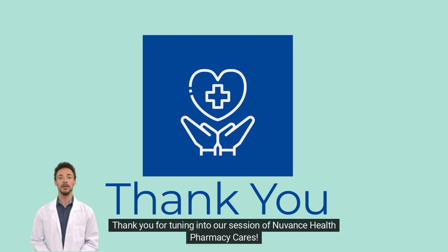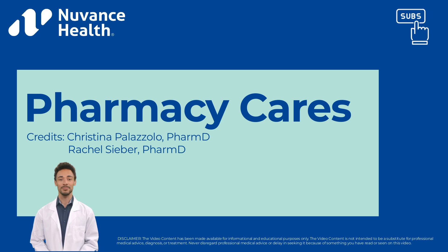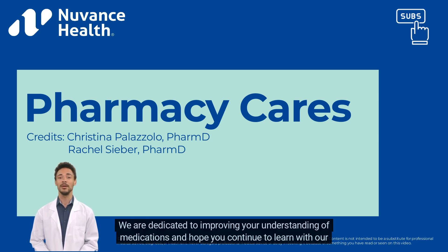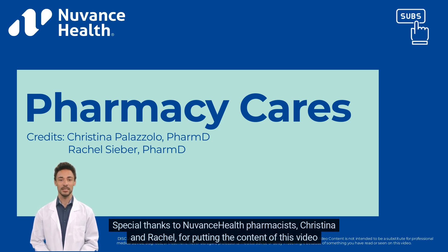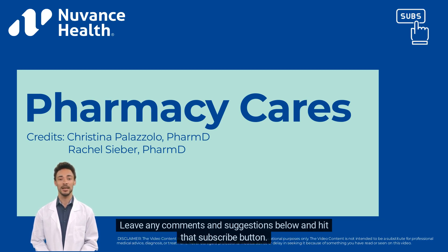Thank you for tuning into our session of NuVance Health Pharmacy Cares. We are dedicated to improving your understanding of medications and hope you continue to learn with our additional episodes. Special thanks to NuVance Health Pharmacists Christina and Rachel for putting the content of this video together. Leave any comments and suggestions below, hit that subscribe button, and give us a thumbs up if you would like to see more videos like this.